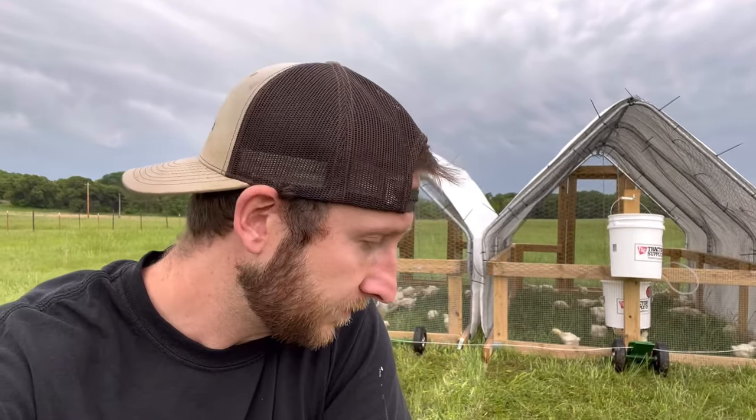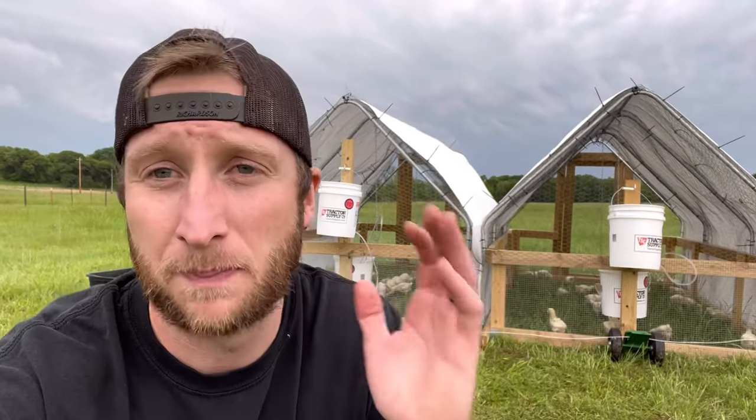They're improving my pastures while I'm doing it. This is pastured poultry — it's healthier food, but it's also helping me out in the long run with my pastures and with the grass that I'm able to grow for when I get bigger livestock out here.